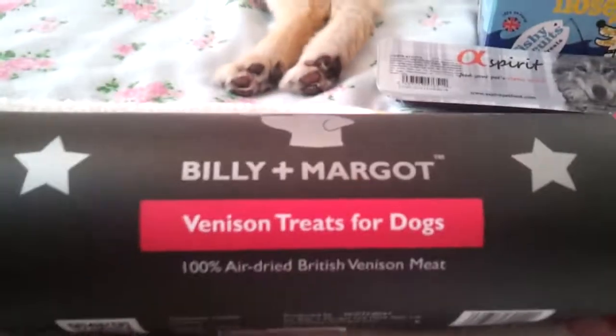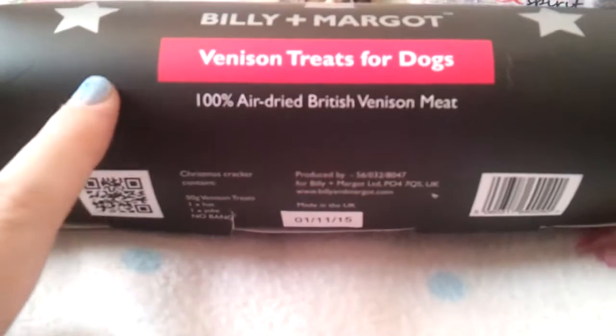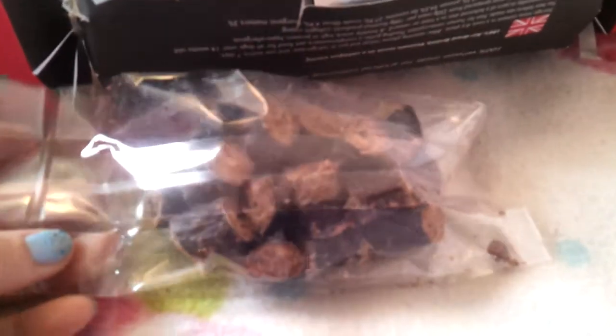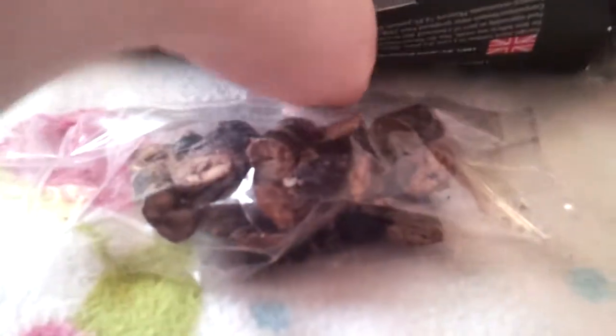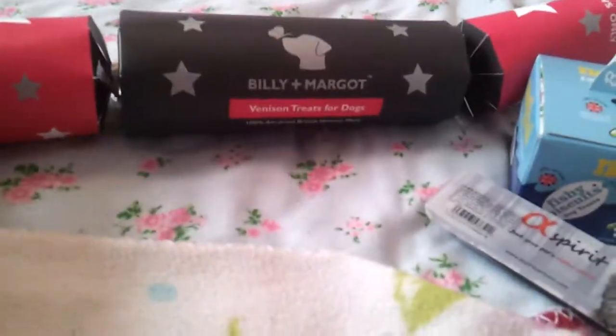The next thing I got was from Billy and Margo. It's got 100% air dried venison meat inside it and it's a Christmas cracker - how cute is this! If I turn it over I can actually get into it to show you what's in it without destroying it, because it just sort of quickly slides back in. Inside you get some venison treats, a little hat and a joke, which is very cute. If you're anything like me, by the time Christmas day comes around you really want to include the dogs in all the celebrations, so I just thought this was a really cute thing to do after the Christmas dinner. It's a good size and I thought it would look really pretty under the tree.